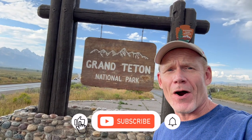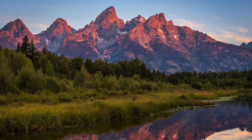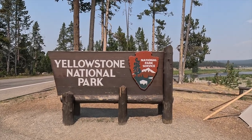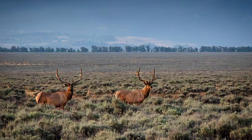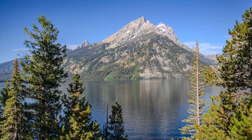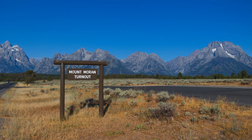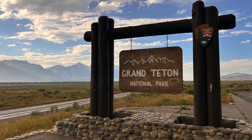Welcome to Grand Teton National Park in Wyoming. Did you know that Grand Teton National Park is home to some of the tallest peaks in the Rocky Mountains? It's often overshadowed by its bigger and more famous next-door neighbor, Yellowstone National Park. Grand Teton offers dramatic mountain landscapes that rise sharply from the valley floor, making it a must-visit for outdoor lovers. Whether you're an avid hiker, a photography enthusiast, or simply someone who loves nature, Grand Teton's majestic vistas and serene environments are sure to inspire you. Join me as we explore the wonders of Grand Teton National Park.